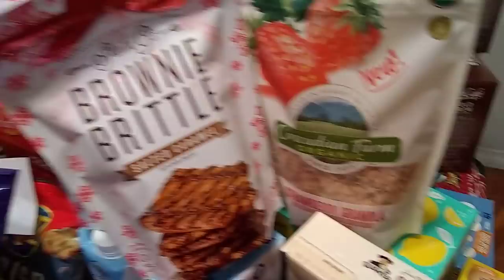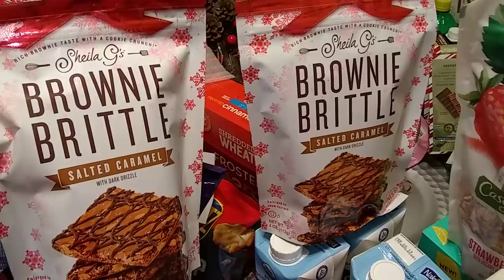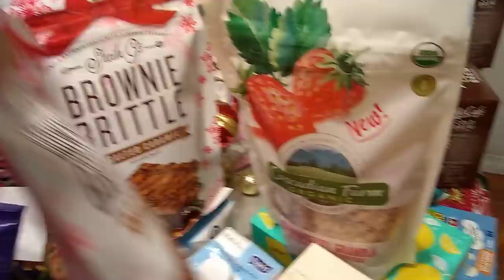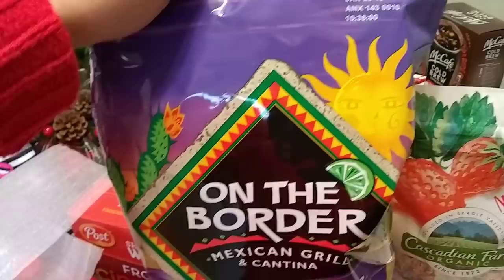I am super excited about this — it is brownie brittle salted caramel with dark chocolate drizzle. It looks like it has a bow on it, but it's just a resealable package, four ounces. The expiration date is October 5, 2019. As you guys can see, I'm getting ready for the holidays — I am buying Christmas treats that I normally would not buy, and I am going to be doing a lot of baking. On the Border Cantina Thins — a great deal for this name brand at 99 cents, enjoy by January 23, 2019, and this is 8.25 ounces.